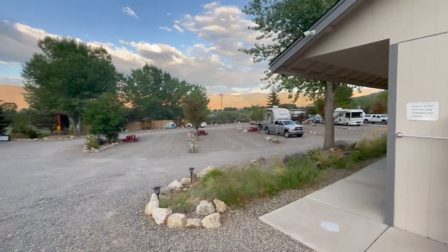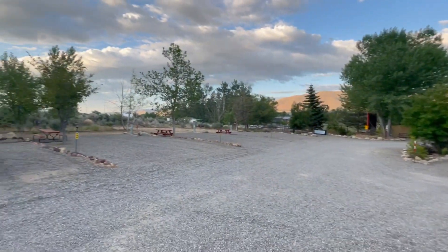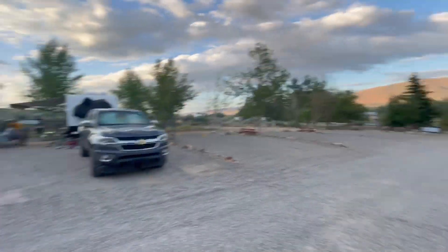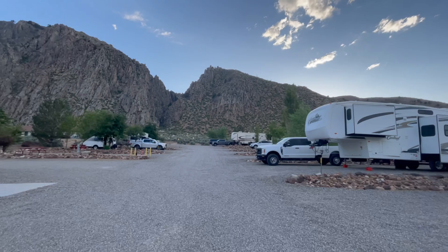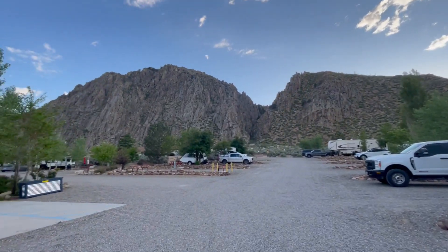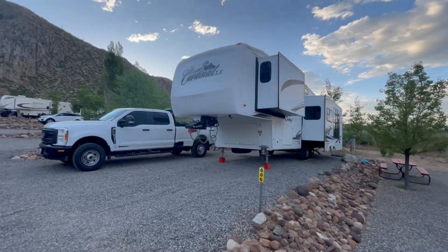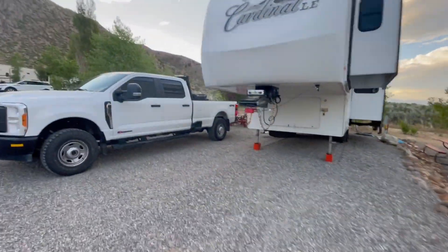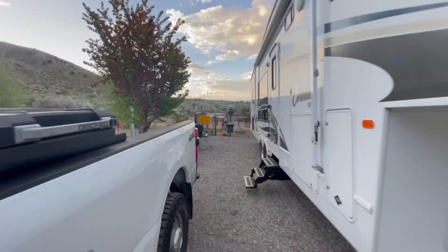There's some tent camping and some RVs down there. That's Highway 395 out there. I really like these cliffs — super cool. Let's go inside and check on mama and big boy Declan.